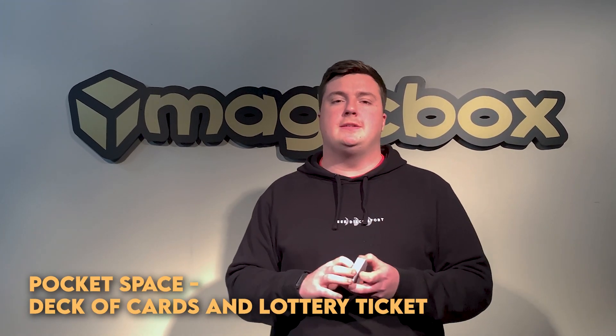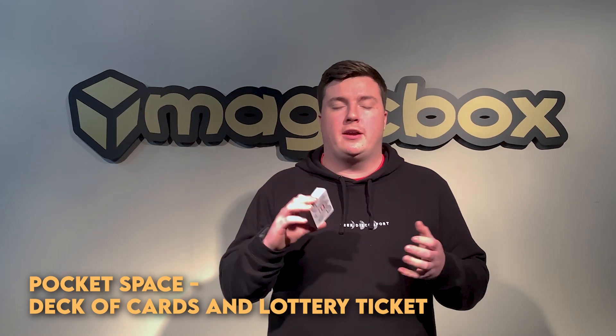How much pocket space does it take? It is the size of a normal deck of cards, and you will obviously have to supply a lottery ticket yourself with your printed prediction on it.